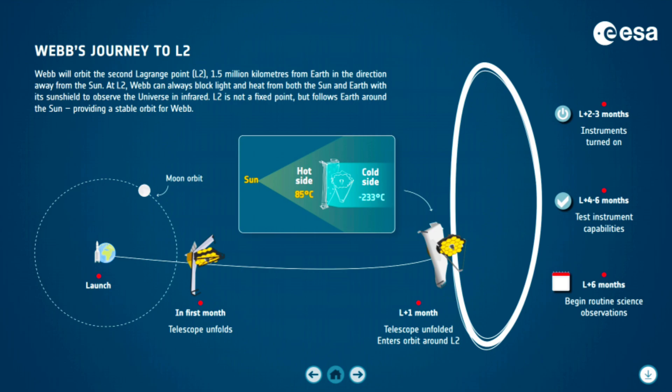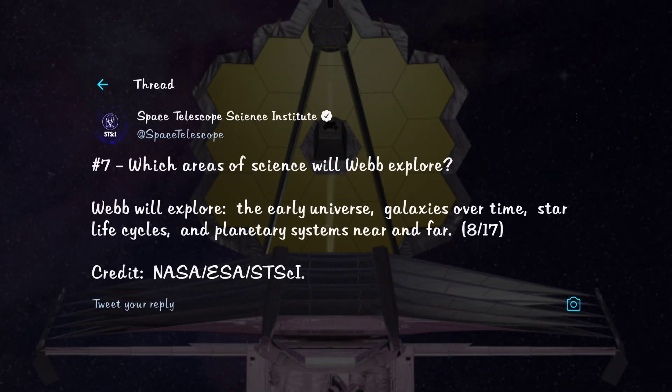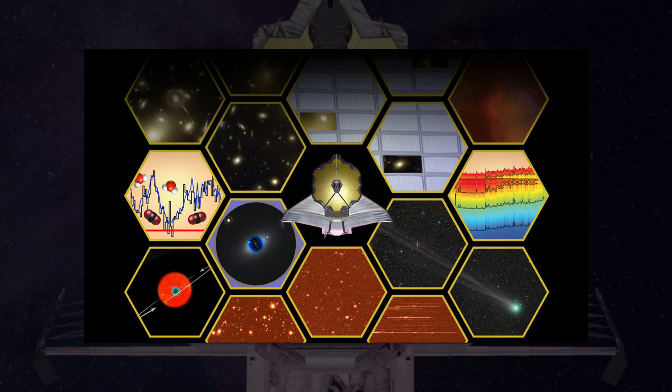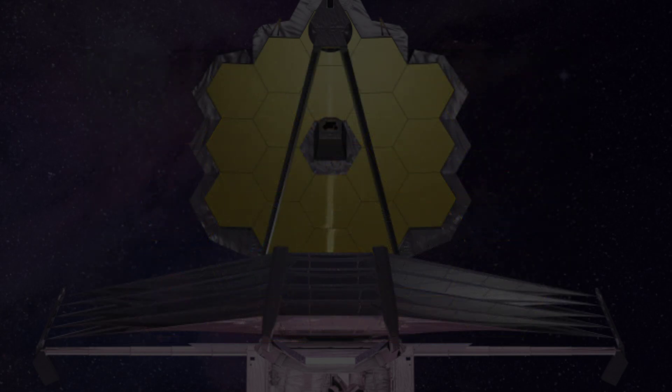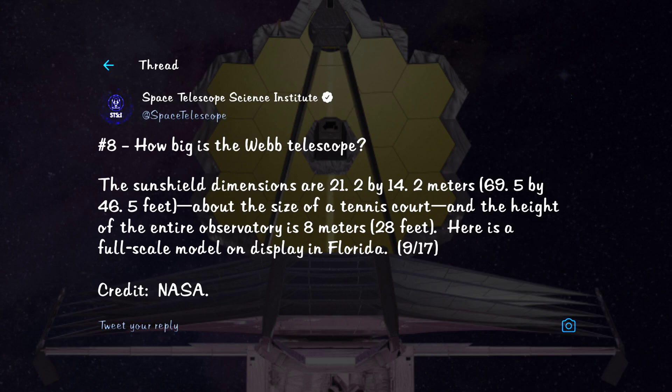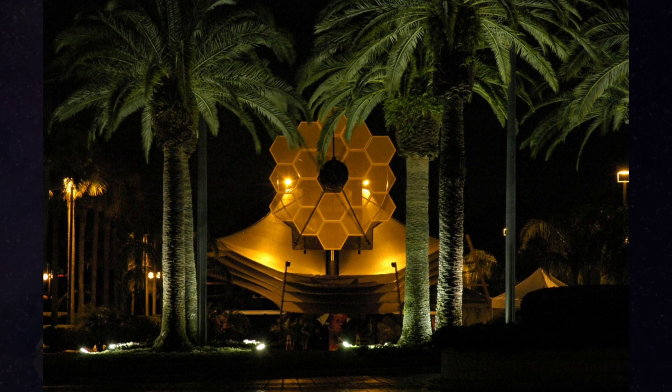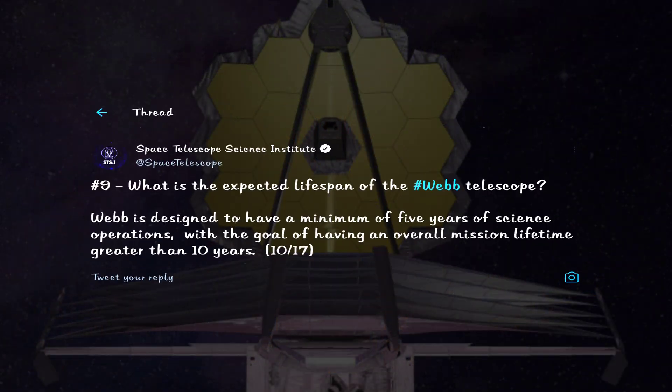Which areas of science will Webb explore? Webb will be exploring the early universe, the evolution of galaxies, the life cycle of stars such as the newborns hiding inside gaseous nebulae, and planetary systems near and far. How big is the Webb telescope? The sunshields are 21.2 by 14.2 meters (69.5 by 46.5 feet) — about the size of a tennis court — and the total height is 8 meters or 28 feet.